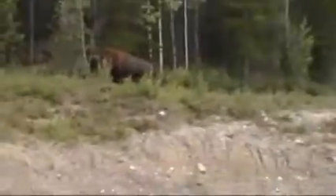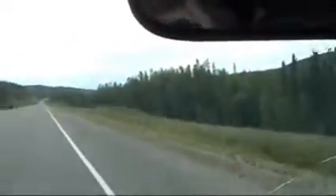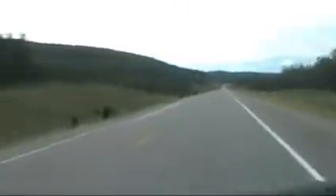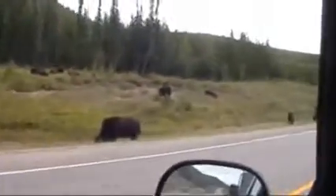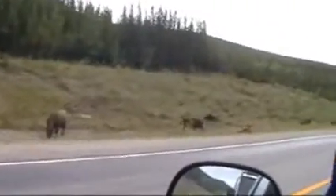Actually, it's pretty big on both sides of the road. This is amazing — this is a good-sized herd. Oh, there's a lot of babies.